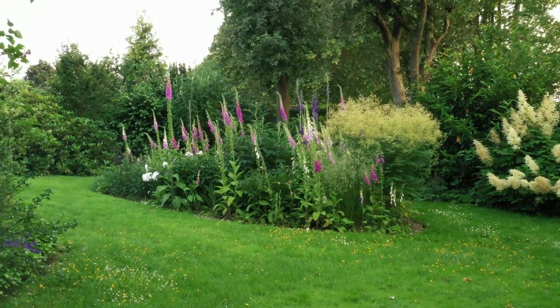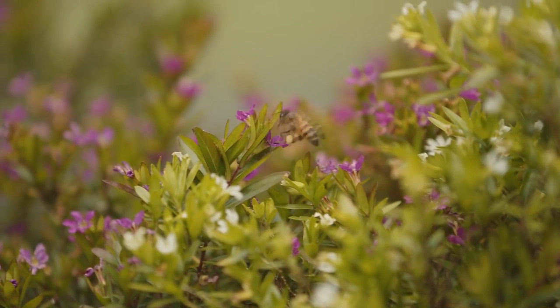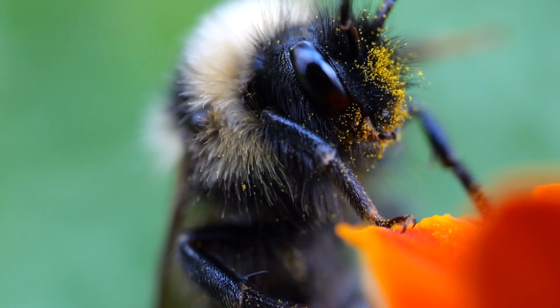In the heart of this serene garden, a fascinating creature is hard at work, engaging in a ballet of life that is both beautiful and essential to our ecosystem: the bee.